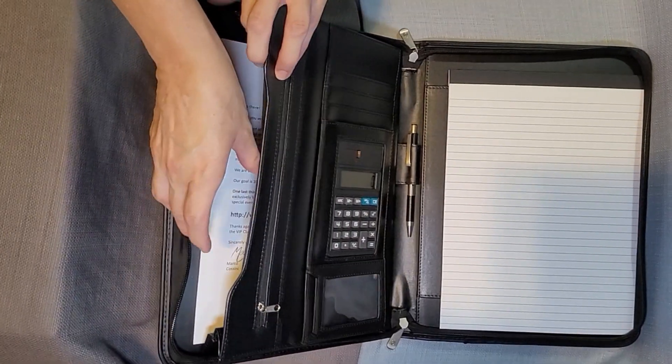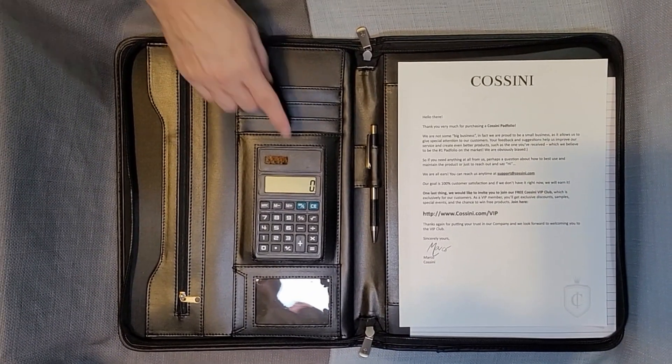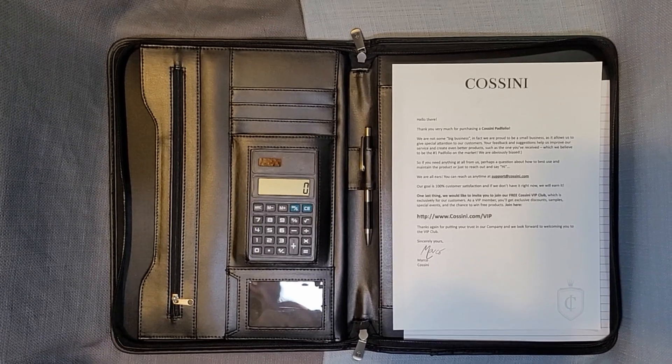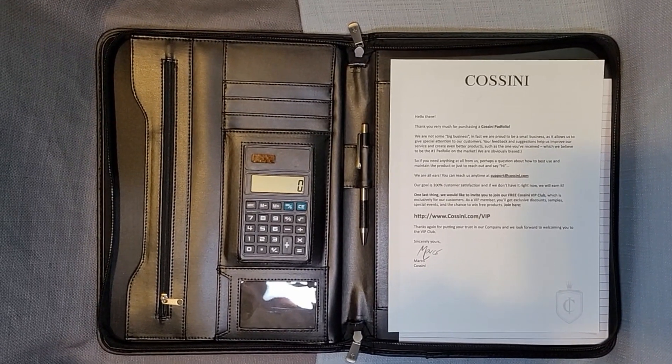I really wanted to talk about this because Kasani always sends you a nice letter thanking you for buying their products. I think nowadays that's a nice little touch. If you ever have any problems, you can just email them or contact them and I'm sure they would take care of it. I've never had any problems ordering things from these folks.